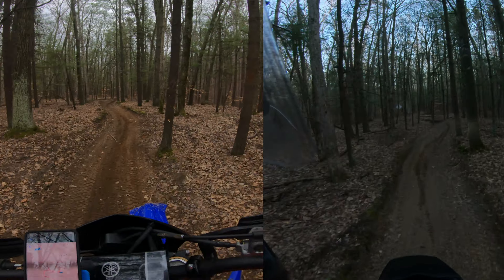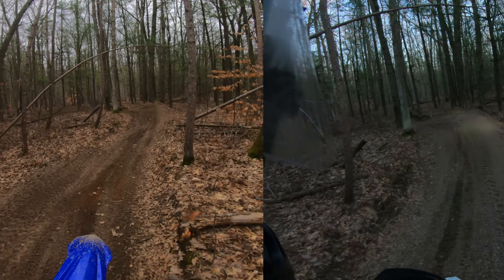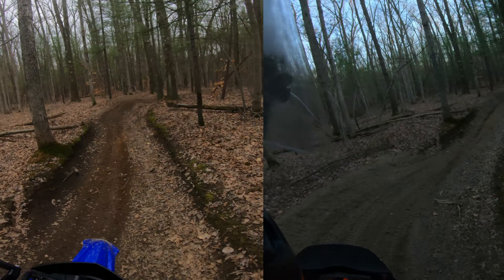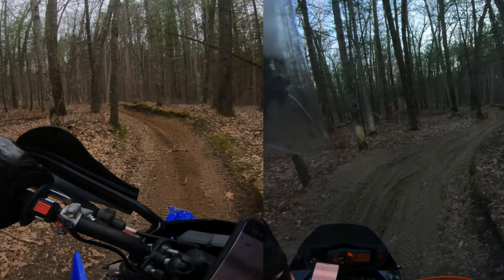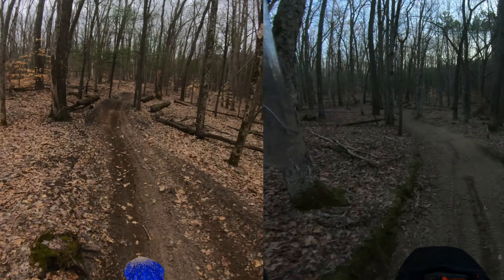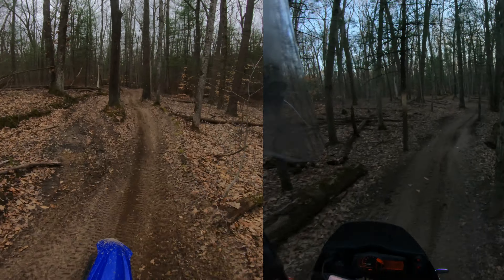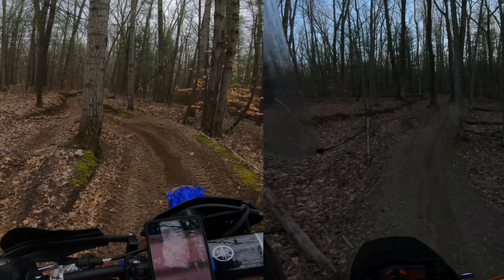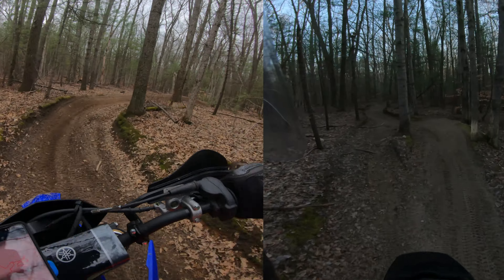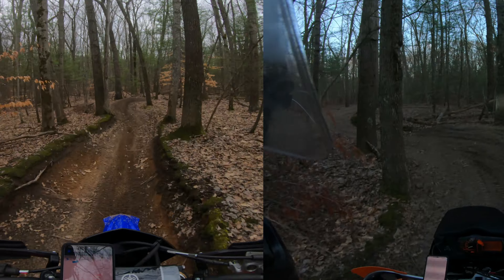First things first — the most obvious difference here will be pace. This is the same segment of trail. The 2021 YZ250X, with me as what I believe is an average rider, completed the segment in 55 seconds. Me on the 990R took one minute and eight seconds, so some easy math tells us that's approximately a 23% increase in pace on the YZ250X. Now, the day I rode the YZ, this was pretty close to the end of the ride and I was getting pretty pooped, so you'll notice some occasional slip-ups here and there.